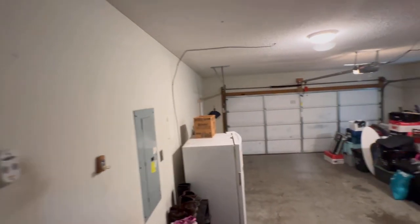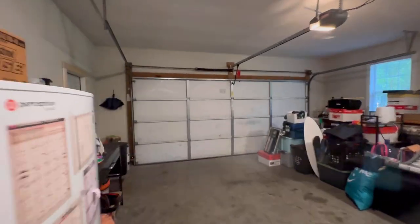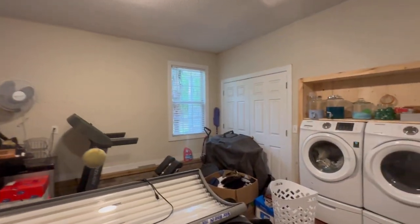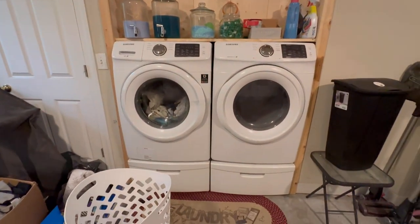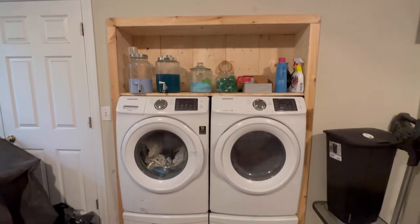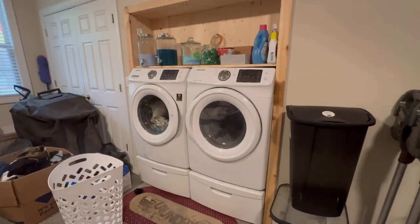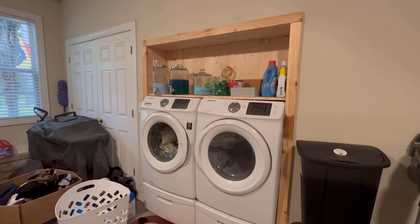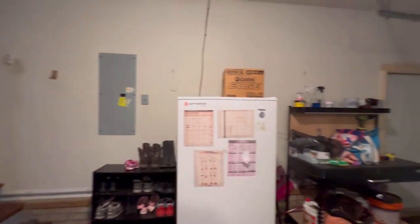This is where you would come in from the garage - a two-car garage with a closet over there for extra storage. They have the washer and dryer in the garage, and I'll show you why when we get into the master bedroom. You could convert it back to the way it was originally built if you do not want the washer and dryer in the garage - they moved it to make a bigger master closet.